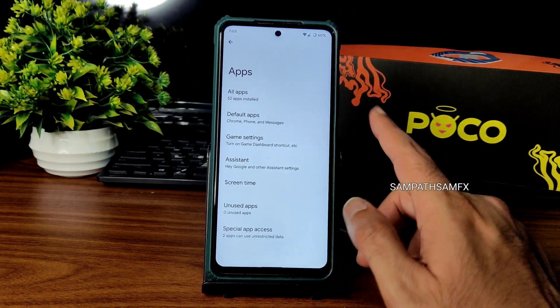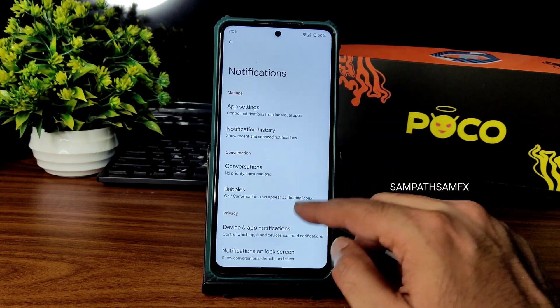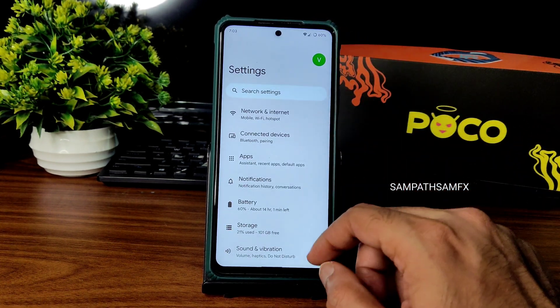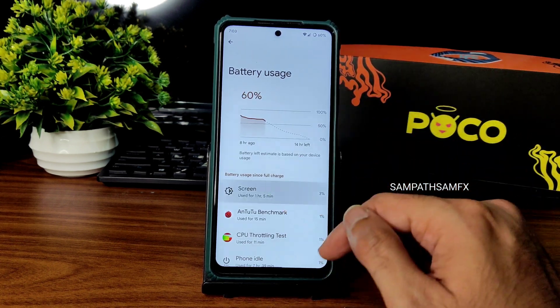In app settings, you can change default apps. Spaced app access is also given. Notification settings include bubbles, conversations, special access, enhanced notifications, and skip blocking — you can enable or disable as needed.